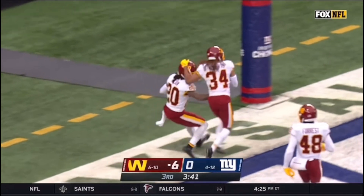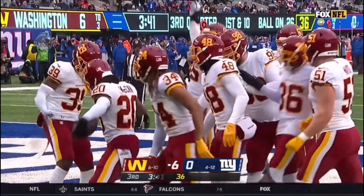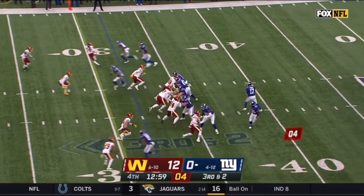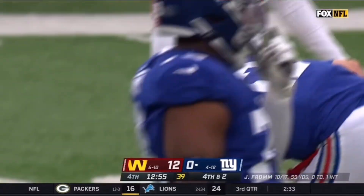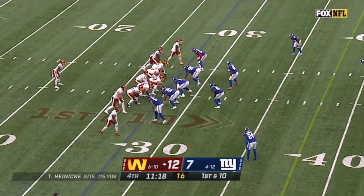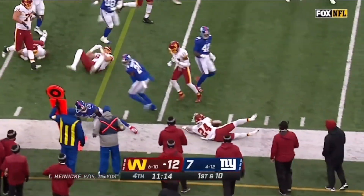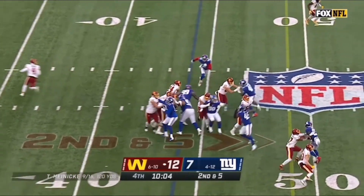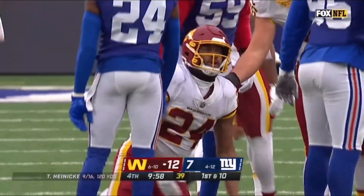Fromm's throw batted away. His receiver Ingram was open inside the 30, but James Smith-Williams deflected that pass. Every possession was last week against the Eagles — just eight possessions, two of those in two-minute situations. Washington has won as Gibson carries. On a second and five, Gibson will get plenty for the first down to the 47-yard line of the Giants.